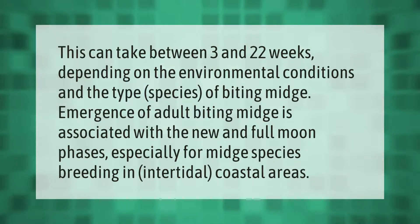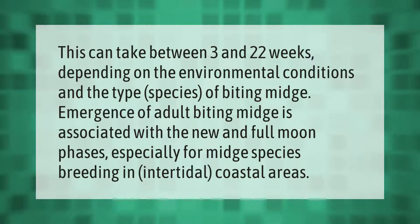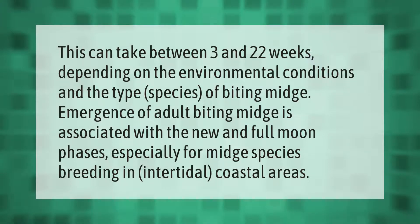This can take between 3 and 22 weeks depending on the environmental conditions and the type or species of biting midge. Emergence of adult biting midges is associated with the new and full moon phases, especially for midge species breeding in intertidal coastal areas.